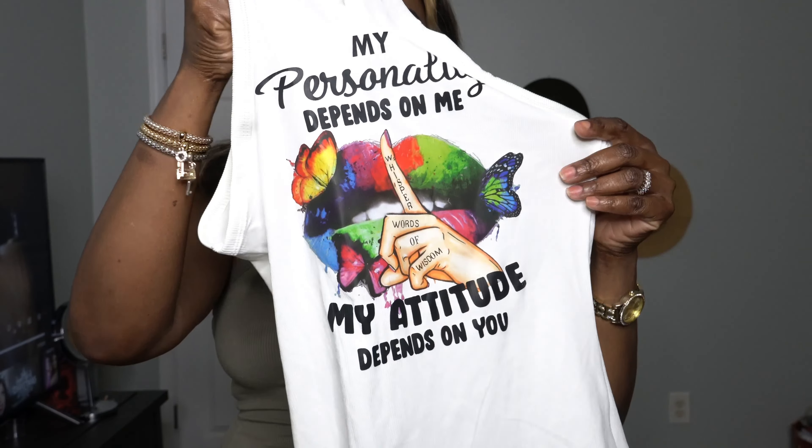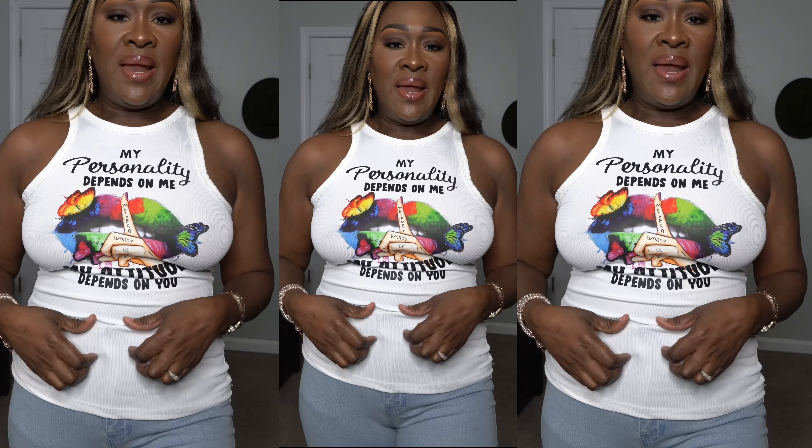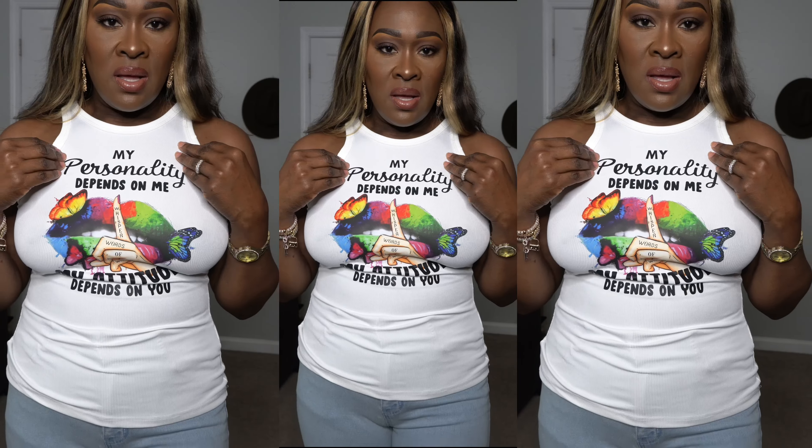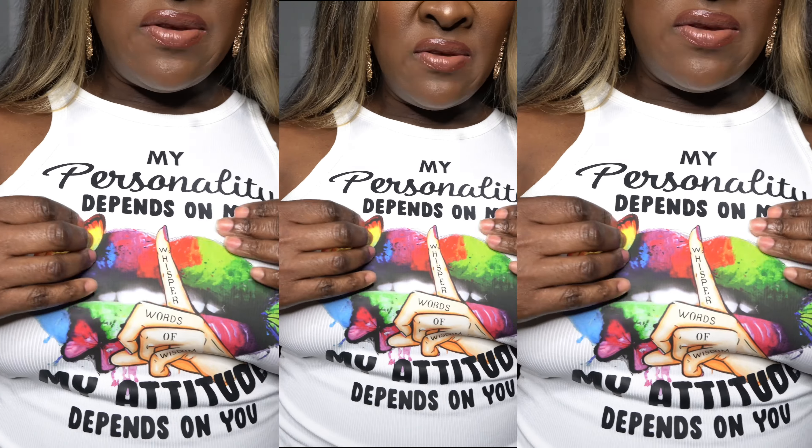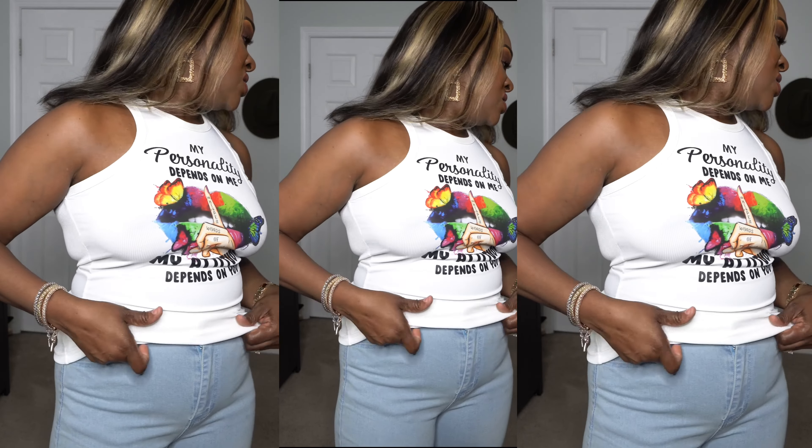The other shirt I want to try on is a white t-shirt — not necessarily a racer back but a white top. This one was $6.29. I really like it, I think the color is beautiful. The material is very very stretchy — I love what it's saying on the front. It has a nice fabric feel.